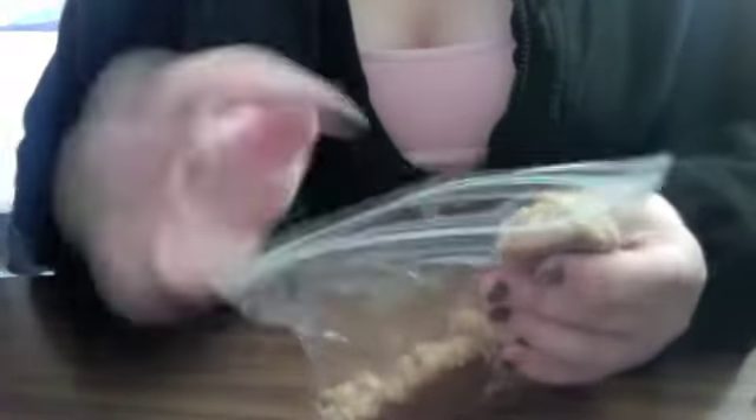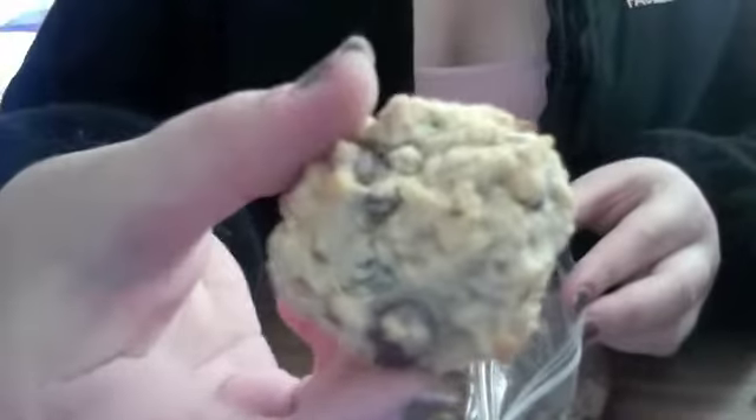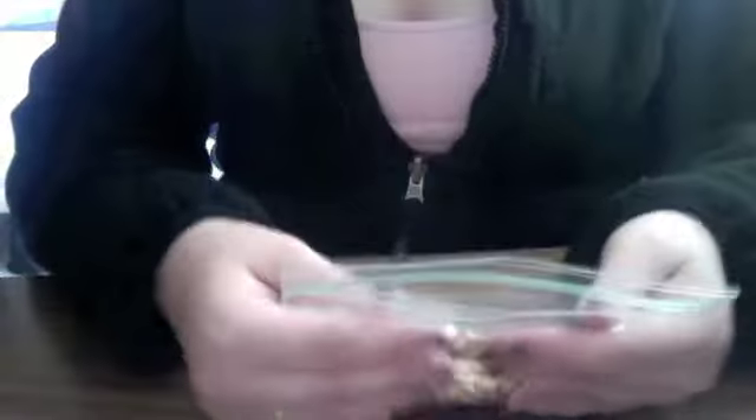And then I went out to lunch with my grandma, and she made me cookies. They're kind of crushed because my friend sat on them, but they're really good. My grandma makes really good homemade things. They're not like your traditional cookie — they're like little lumps — but they're really good.